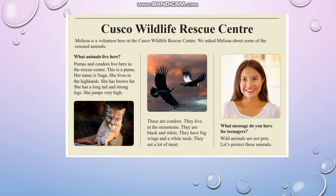These are condors. They live in the mountains. They are black and white. They have big wings and a white neck. They eat a lot of meat.